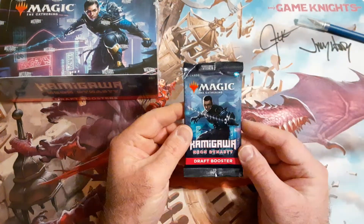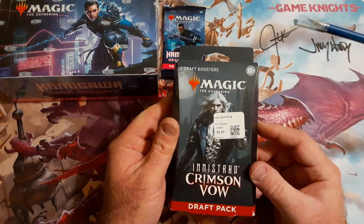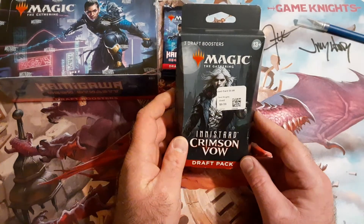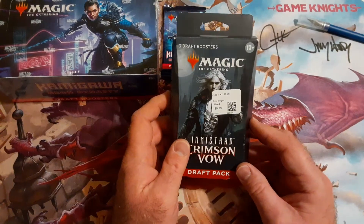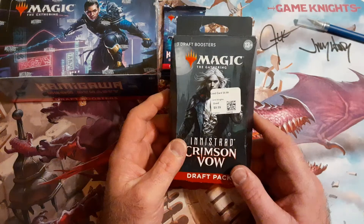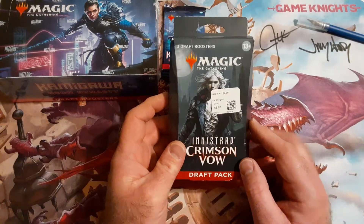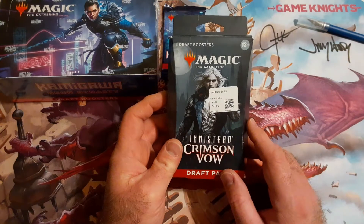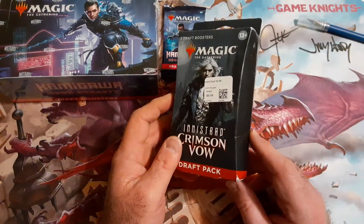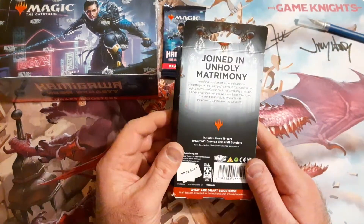So with that, we're going to add one pack of Kamigawa to the party, and I'm also going to add this box that I bought of draft boosters from a new store we have here in town. They sell games and stuff, and they just happened to have a few of these boxes. It says 'used' on it for $9.99, and they say they buy a lot of this stuff locally from people and other stores.